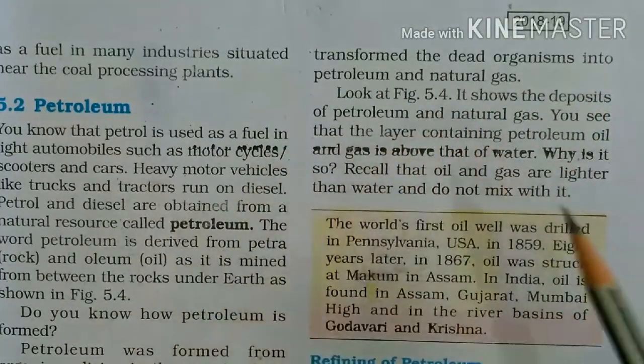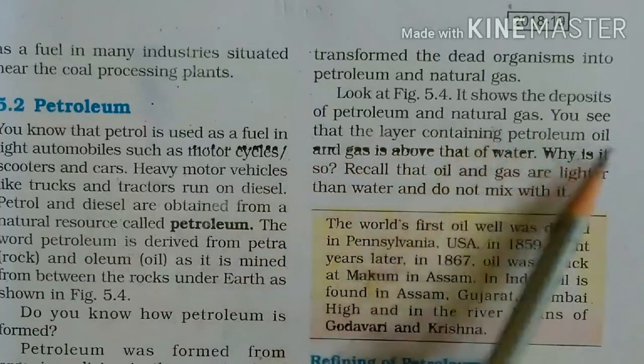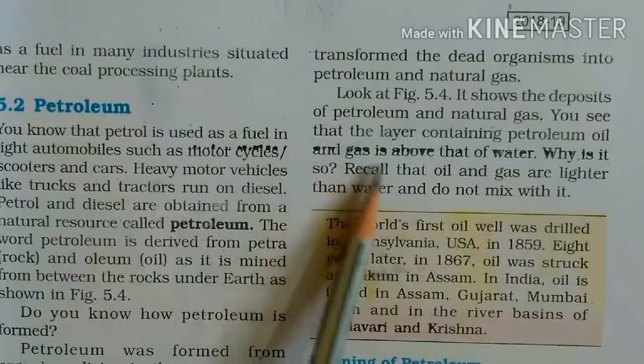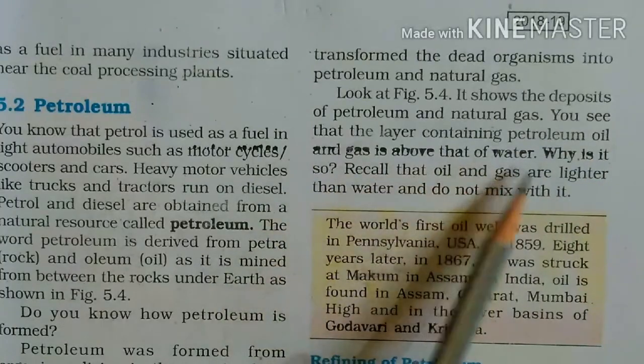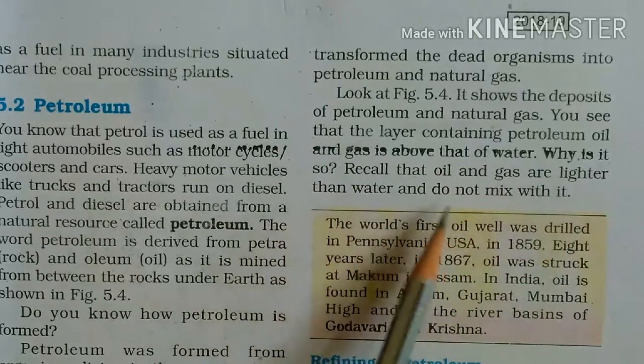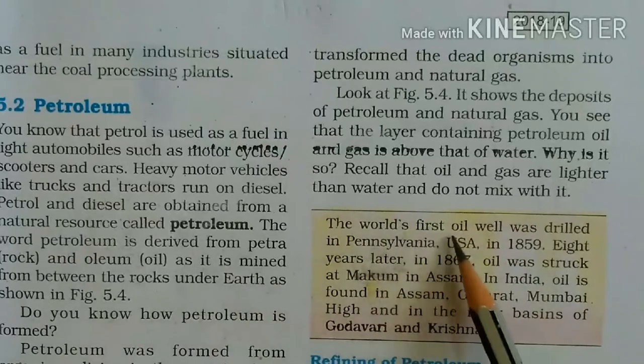Look at Figure 5.4. It shows the deposit of petroleum and natural gas. You can see that the layer containing petroleum oil and gas is above that of water. Why is it so? Recall that oil and gas are lighter than water and do not mix with it.